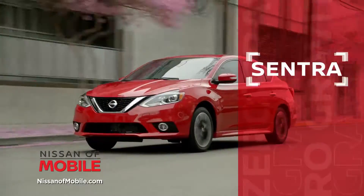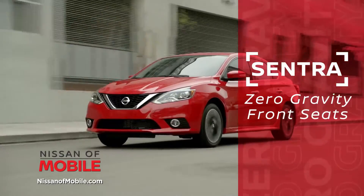The 2021 Nissan Sentra is comfortable, with a sleek interior that features zero-gravity front seats.